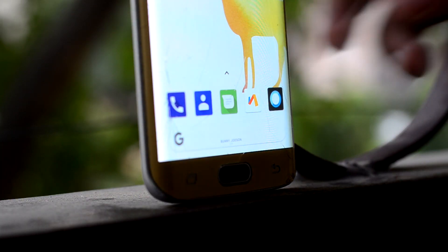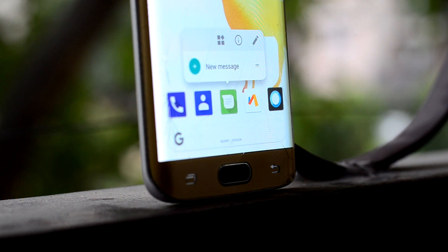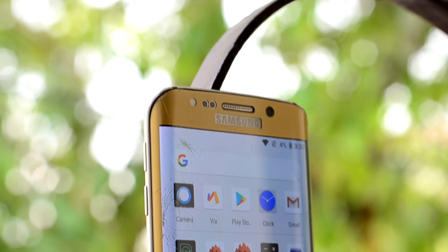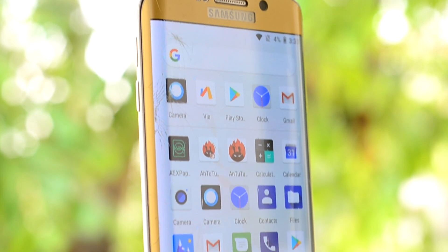You also get a small pop-up for controlling an app when you hold down the app icon, similar to Force Touch. In the app drawer, you do not get Google applications, so you will have to install them separately.